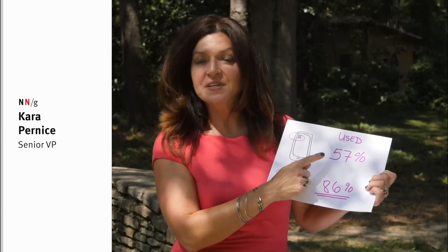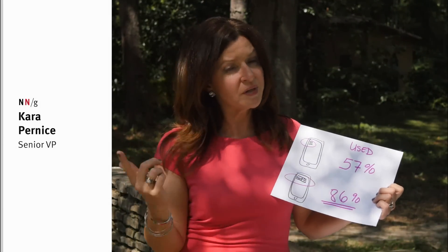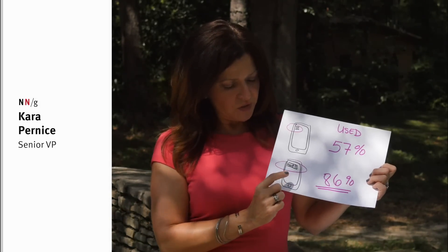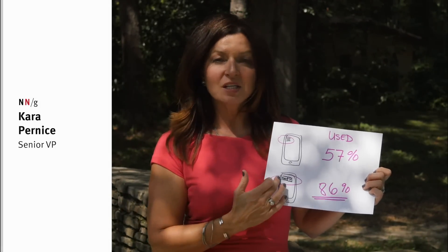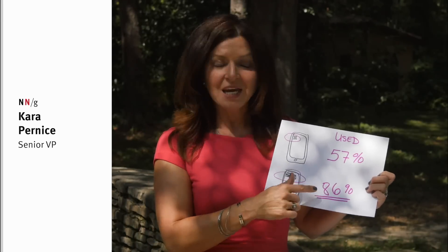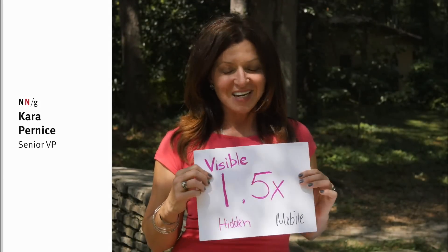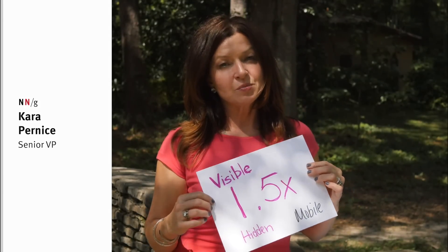On mobile, people used the collapsed hamburger navigation in 57% of cases — more than on desktop, but still not very much. They used the combination navigation, where some was visible and some collapsed, in 86% of cases. So combo navigation on mobile was used one and a half times more than the hamburger.